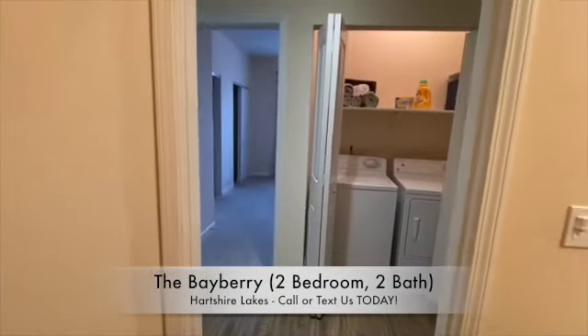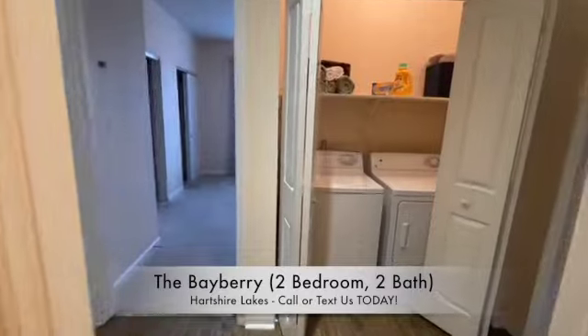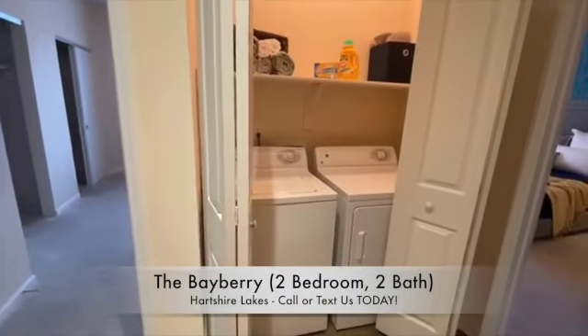Washers and dryers are available upon request. However, all of our homes do feature hookups.